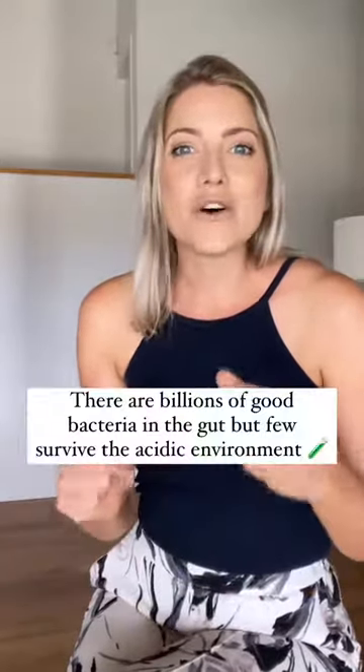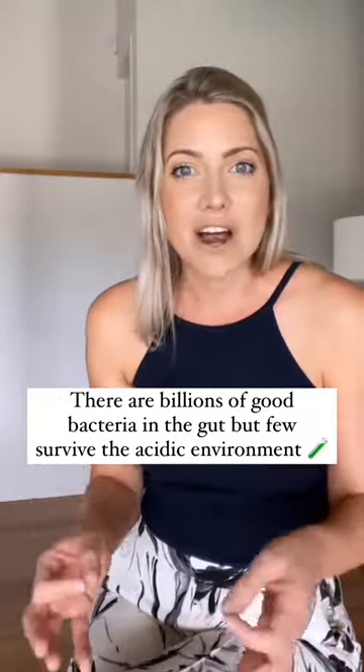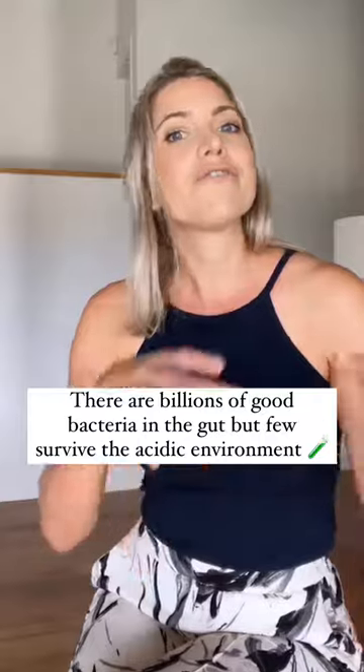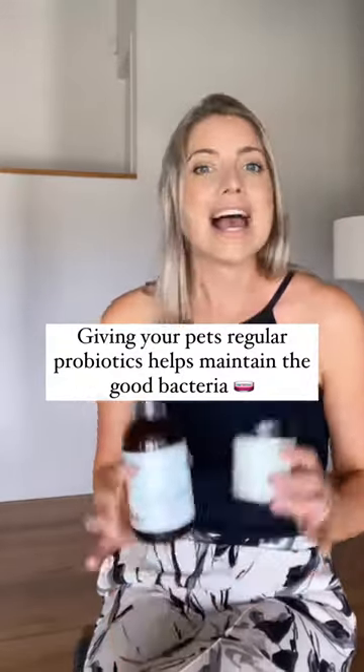Now there are billions of good bacteria which reside in the gut, but few can survive the acidic environment of the stomach. So the further you go down the gut, the more microbes you will find. Giving regular probiotics helps to maintain this population of good bacteria and improve the general health of both dogs and cats.